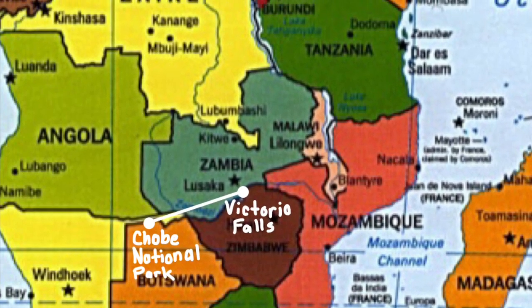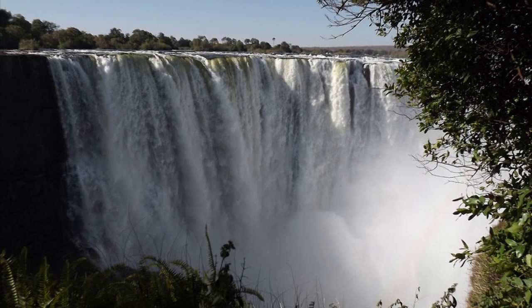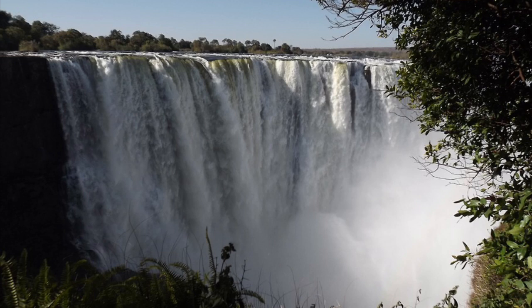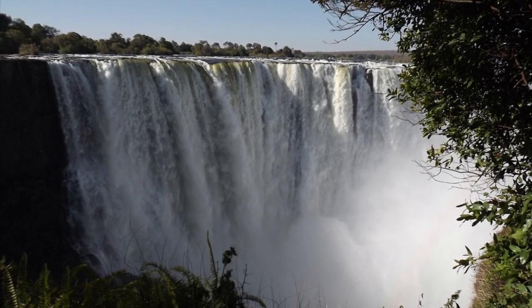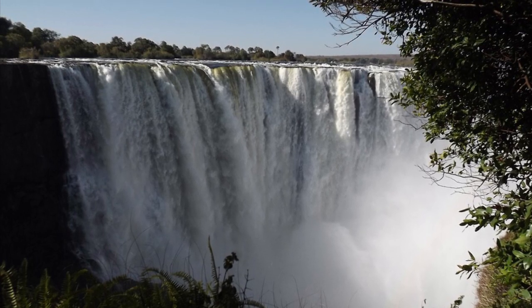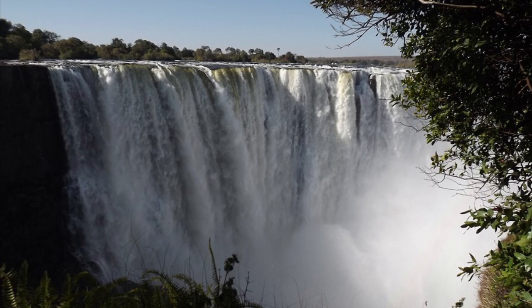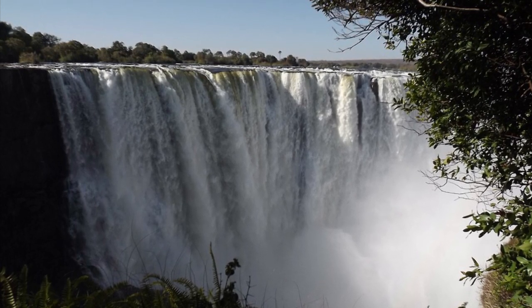Then I headed northeast to the Victoria Falls. The Victoria Falls is located in Zambia and Zimbabwe. It is a series of waterfalls, and due to legal purposes, you are not permitted to jump the falls. The chain of waterfalls is one of the seven wonders of the world, and the columns of water spraying can be heard for miles away.